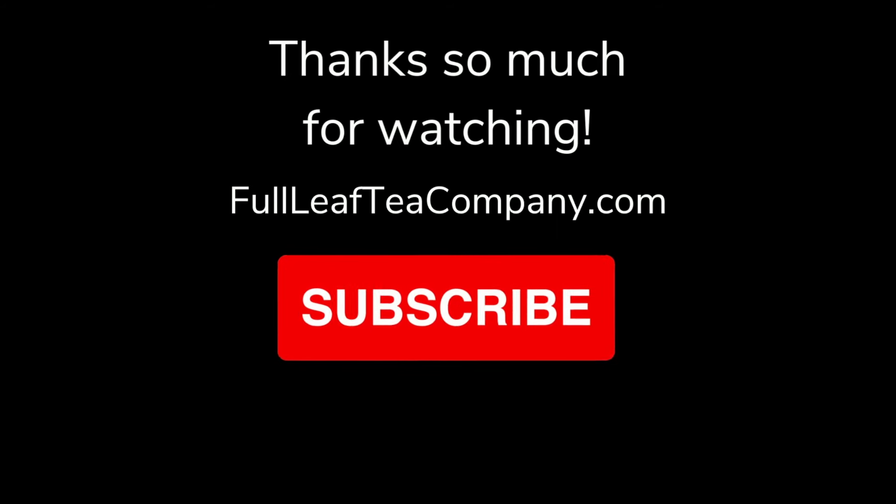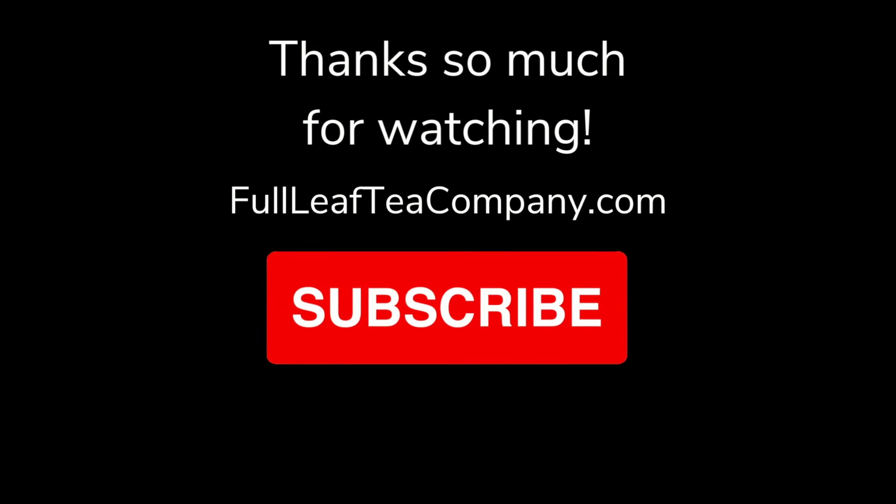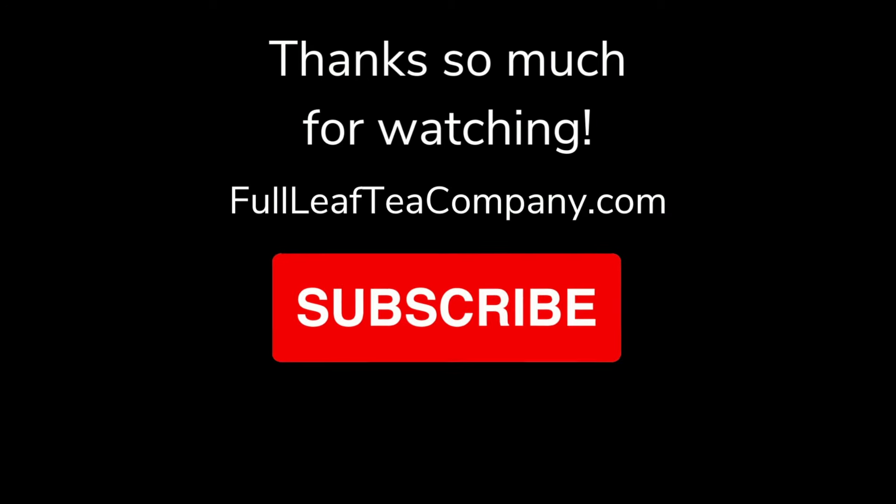And that's it for this week's Tea of the Week. I hope you enjoyed this episode and that you'll give Organic Menopause Relief a try or suggest it to someone who you think would like it. This tea, along with our Mother's Day collection, is 25% off until the end of Mother's Day, so make sure you check out the links below on how to save that 25% and tune in next week for another episode. Bye-bye!